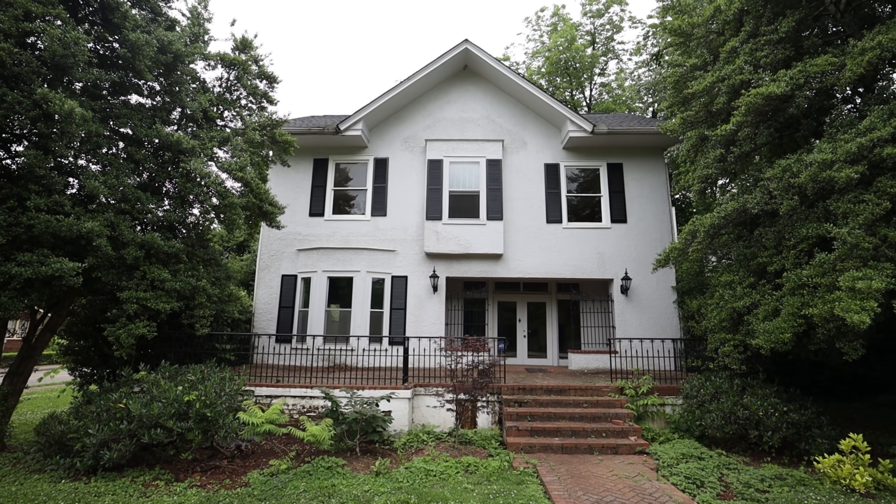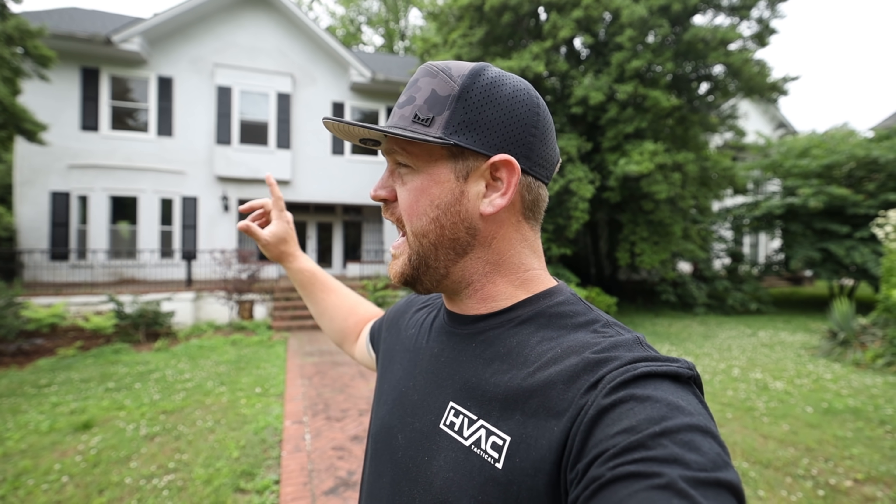Welcome back to the channel. In today's video, I want to show you this new project I'm going to be working on. This is an old historic house out here in Murfreesboro, Tennessee. I'm not sure what year this house is, but it's pretty old. We're going to be putting in a five-ton furnace and condenser for the downstairs — it's going to be a 92% furnace. And then upstairs, it's going to be a three-and-a-half-ton heat pump system. It's going to be all Trane equipment.